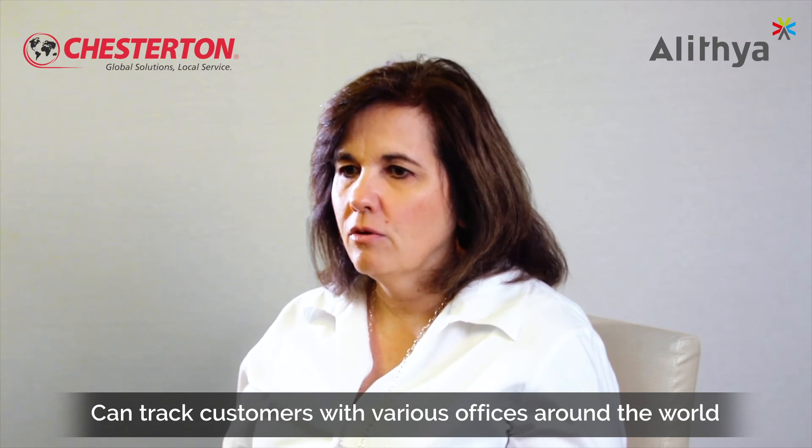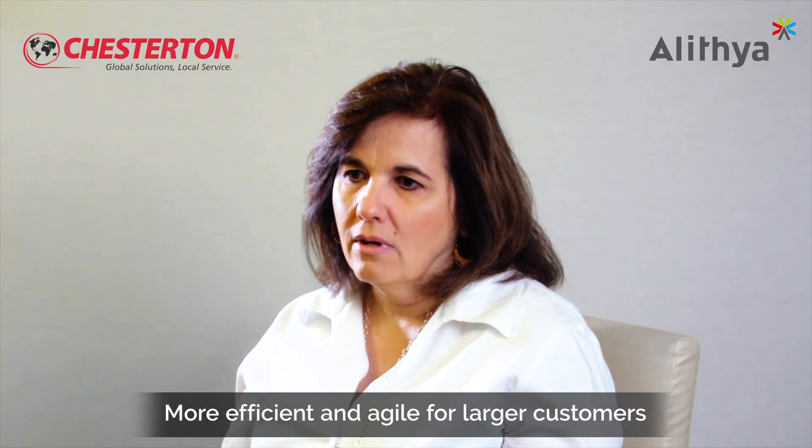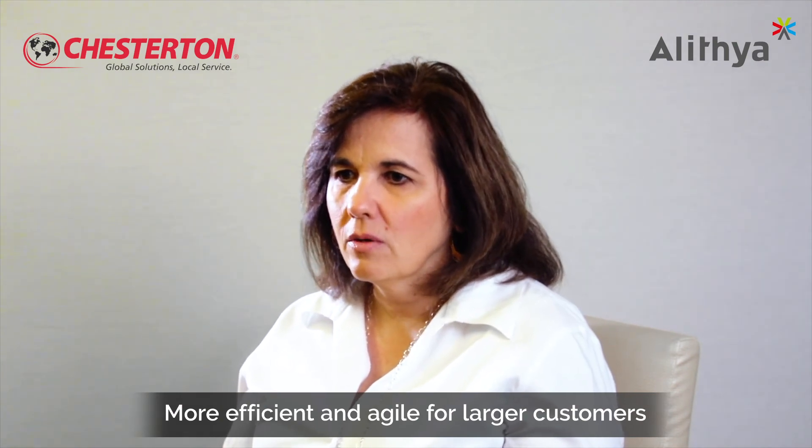We're starting to track global customers — where we have a large customer with offices in three, four, or five parts of the world, those customers would previously be serviced uniquely and individually by people in those respective regions. Now we have visibility on a global scale to see that the customer is being serviced and what kind of business we're doing with them globally, making us more efficient and agile for our larger customers.